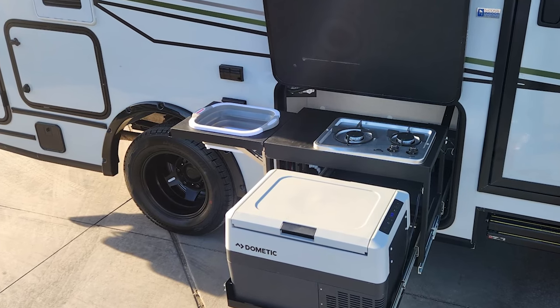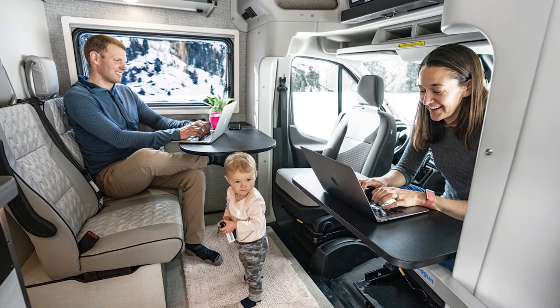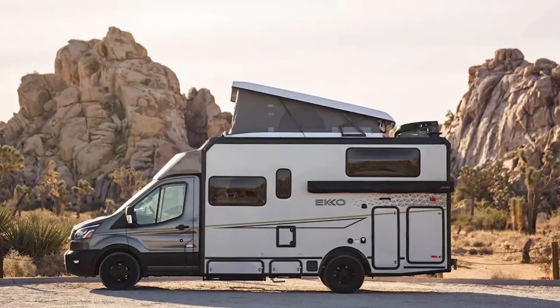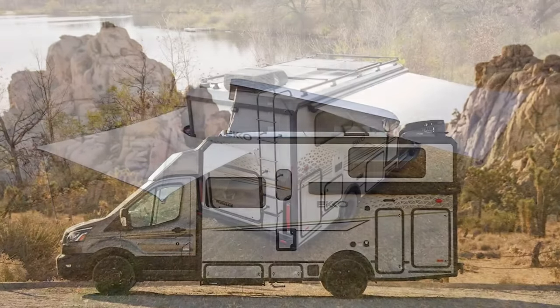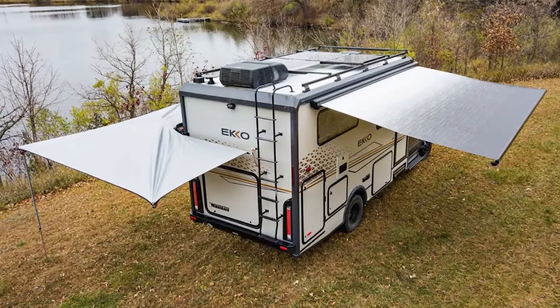Guests on board? No problem, thanks to dinette seating with three-point seatbelts and child seat tether anchors. Not to mention the added sleeping capacity and penthouse views of the optional pop-top. This rig is a gem for boondockers.